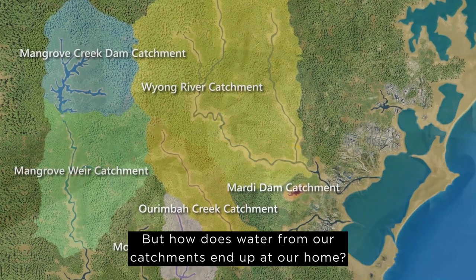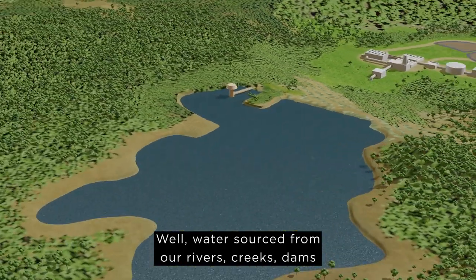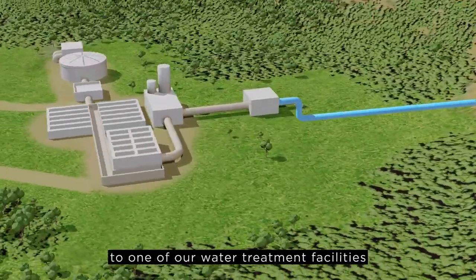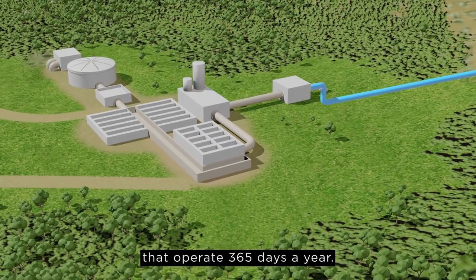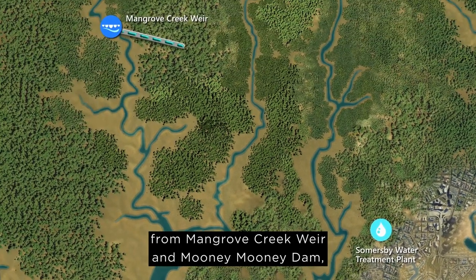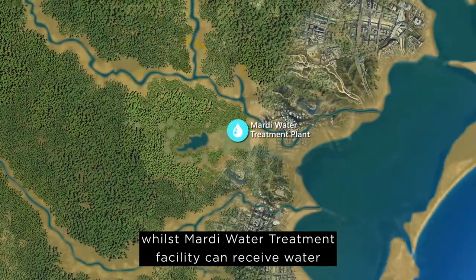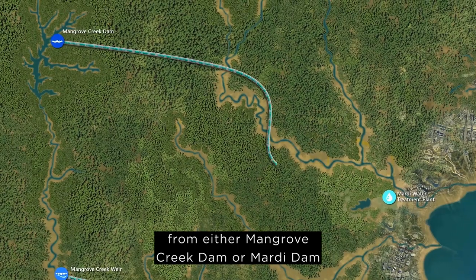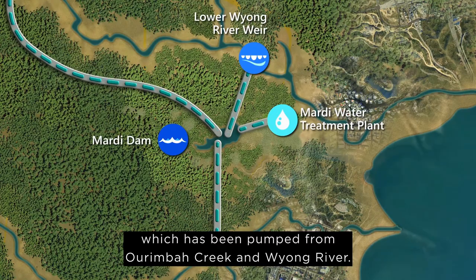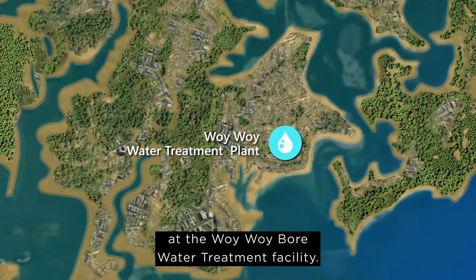But how does water from our catchments end up at our home? Water sourced from our rivers, creeks, dams and groundwater bores travels through pipelines to one of our water treatment facilities that operate 365 days a year. Summersbee Water Treatment Facility receives raw water from Mangrove Creek Weir and Mooney Mooney Dam, whilst Mardi Water Treatment Facility can receive water from either Mangrove Creek Dam or Mardi Dam, which has been pumped from Arimba Creek and Wyong River. We also treat groundwater to a high standard at the Woiwoi Bore Water Treatment Facility.